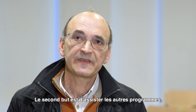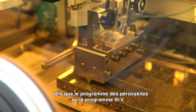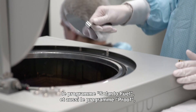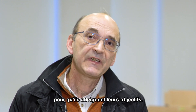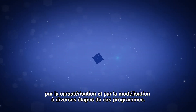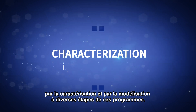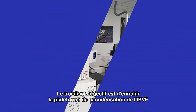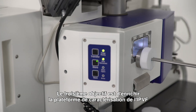The second goal is to assist the other programs like the Perovskite program, the 3.5 program, the Solar to Fuel program, and also the Proof program in achieving their objectives — by two means: through characterization and also through modeling at various steps of these programs.